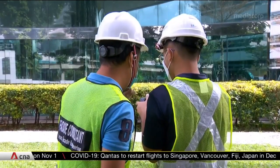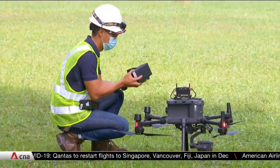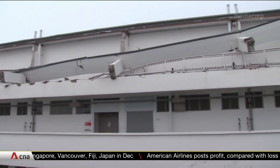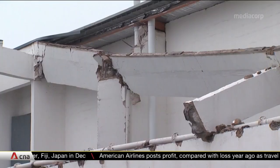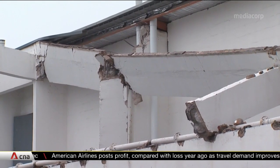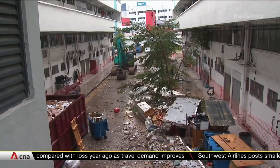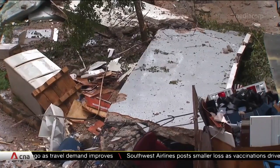Around 30,000 buildings will be checked within the next seven years. The new regulations come after several incidents involving the facades of buildings. Just two months ago, parts of a concrete sunshed fell off an industrial building in Badouk. An average of 24 cases of dislodged facades are reported to the BCA each year.